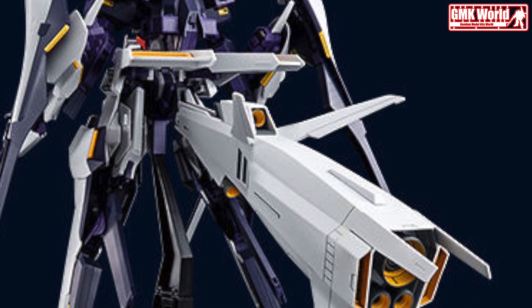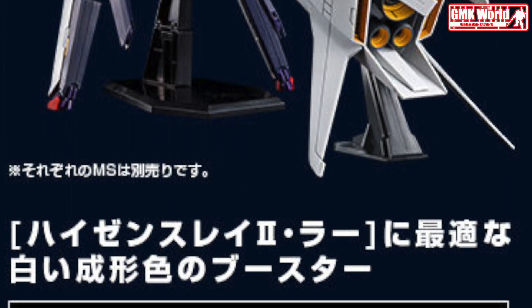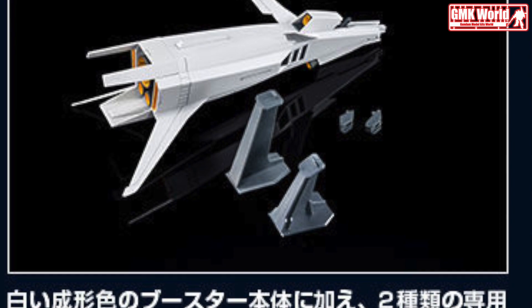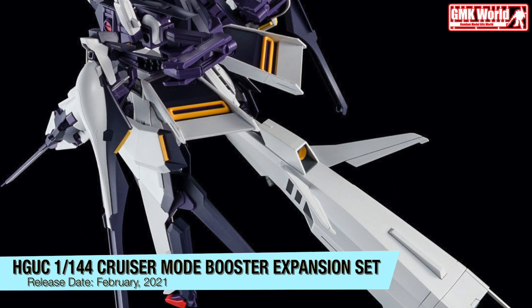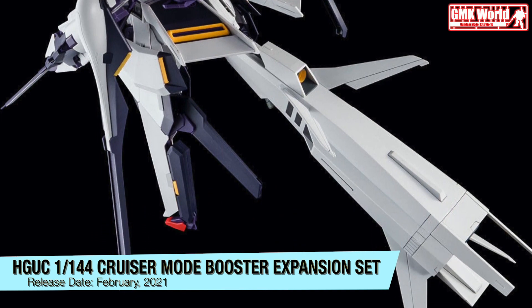Premium Bandai announces the release of the sold-separately Cruiser Mode Booster Expansion Set, compatible with HGUC 1/144 Advance of Zeta model kits. The kit is available in two different colors, sold as separate kits. These sets are recommended to be combined with the HGUC 1/144 RX-124 Gundam TR-6 Hazenth Late Toura to make each Cruiser Mode version.